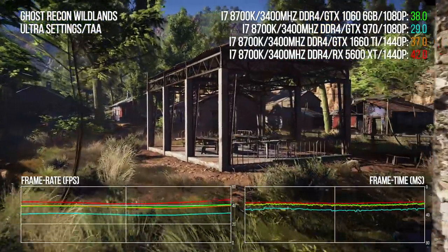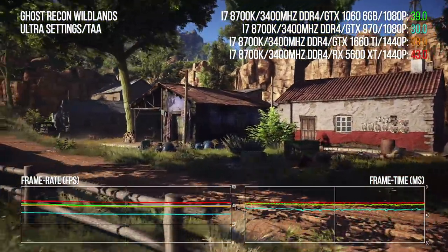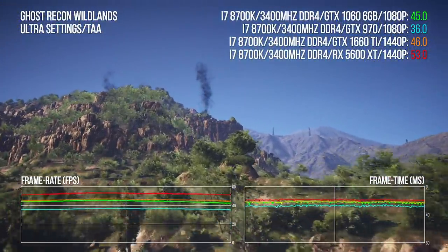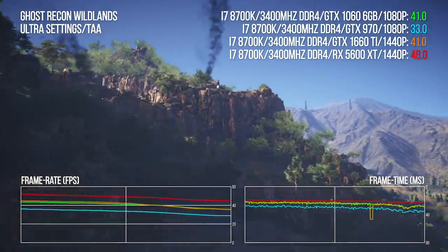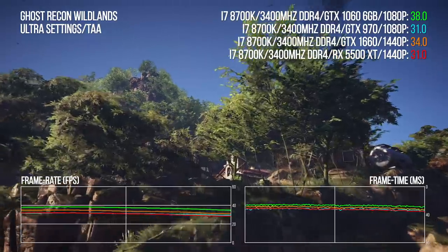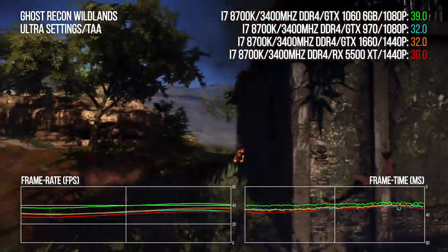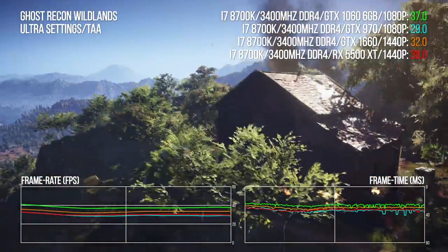Returning to the benches — Ghost Recon Wildlands, where ultra settings attempts to set fire to your GPU. A 1660 Ti at 1440p is good enough to match the 1060's 1080p output, while a 5600 XT with no OC BIOS is the closest AMD equivalent, still delivering a big performance overhead. For GTX 970 owners, the 1660 or 5500 XT will do the job just fine at 1440p. There are definitely games that like the Turing architecture and others that aren't quite so friendly to it.